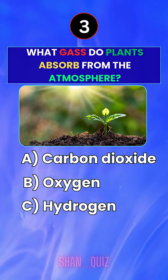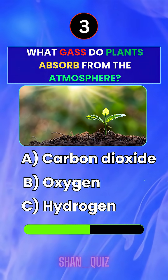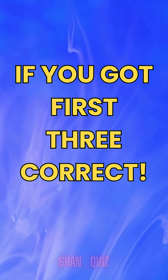What gas do plants absorb from the atmosphere? Answer A — Carbon dioxide. Like the video if you got the first three correct.